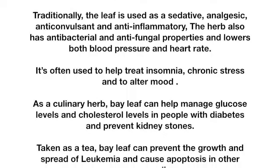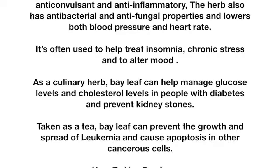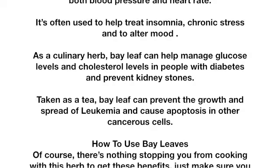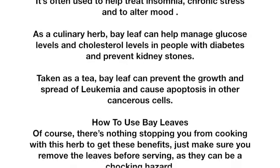As a culinary herb, bay leaf can help manage glucose levels and cholesterol levels in people with diabetes, and can prevent kidney stones. Taken as a tea, bay leaf can prevent the growth and spread of leukemia and cause apoptosis in other cancerous cells.